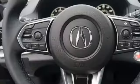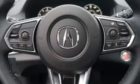Turbo inline four cylinder engine. Power sliding and tilting sunroof. Gas pressurized shocks. And power heated mirrors.